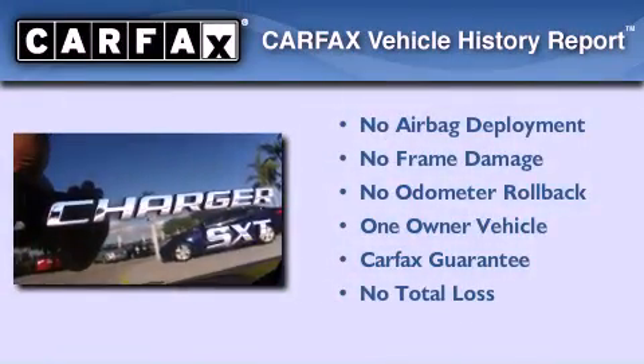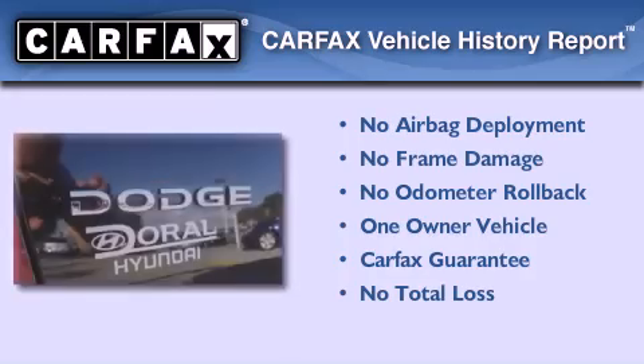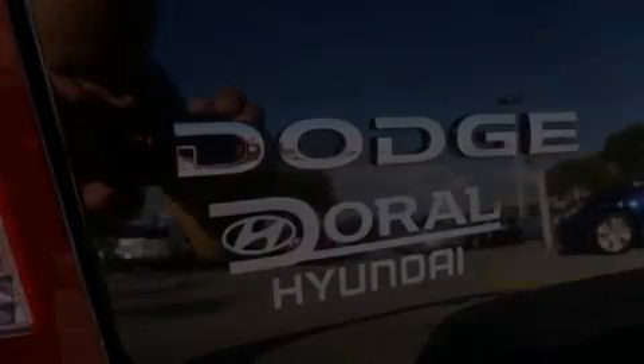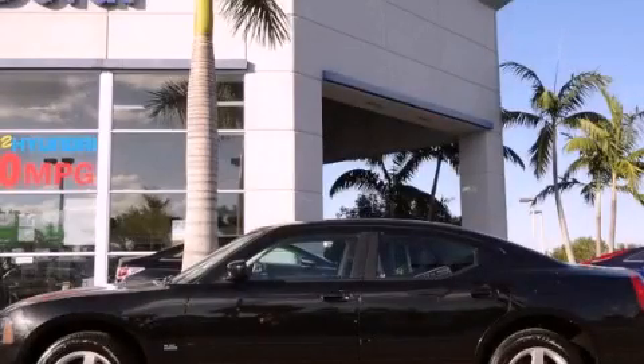This Dodge has had only one owner, and it qualifies for the Carfax buyback guarantee. This vehicle won't last long at this price — call and arrange a test drive now.